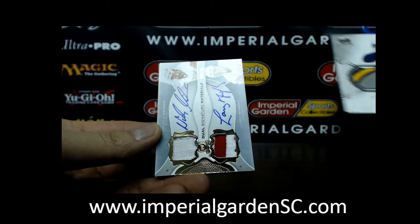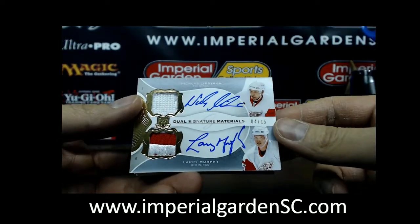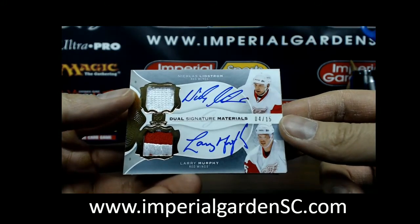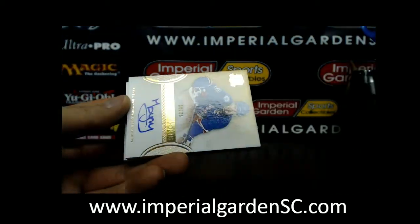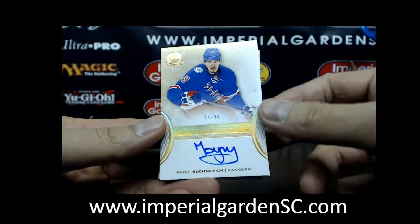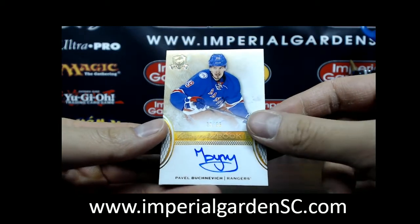Our next one is a dual signature materials for the Detroit Red Wings of Nicholas Lidstrom and Larry Murphy. That's it there for the Red Wings, number 4 of 15. First time I've seen one of these. And right behind it is an autographed rookie gold, 29 of 36, of Pavel Buznevich for the Rangers.